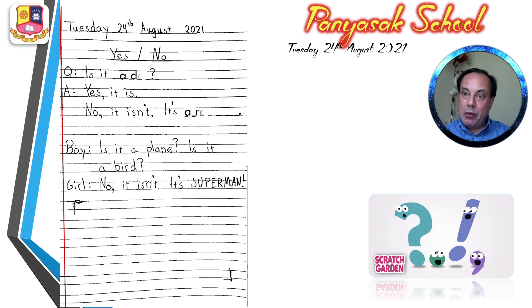And then you write an A for answer. And you write: Yes, it is — with a big Y in yes. And you write: No, it isn't. It's a... and you can write whatever you want. I wrote a rat. No, it isn't. It's a rat.